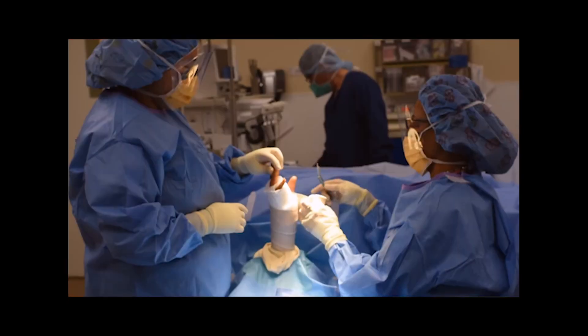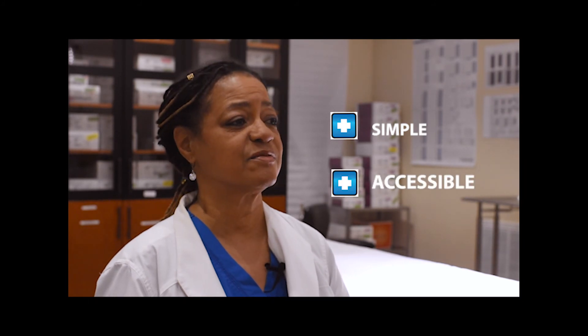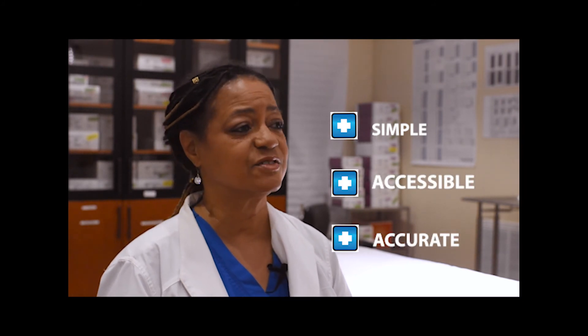Log in to it, play around with it — it's very user-friendly and very straightforward. I think it would make everybody's lives in the operating room so much easier, and everybody would be much happier, as well as keeping your surgeons happy. The simplicity, accessibility, and accuracy of the system is what makes Procedure Card stand out.